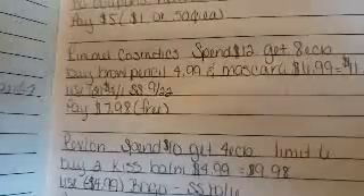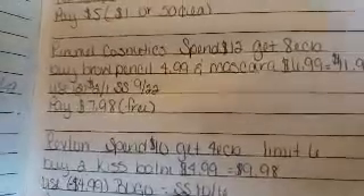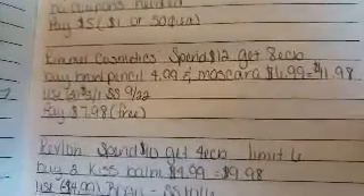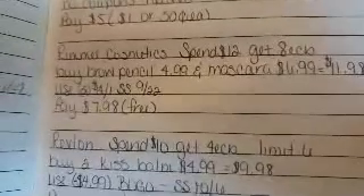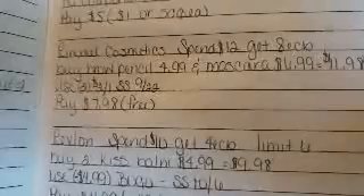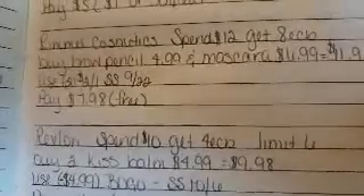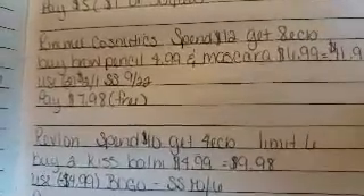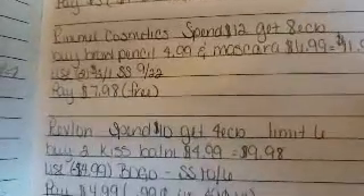Homecoming is around the corner, so this would be great for her — cheek, nail polish, Rimmel cosmetics. Spend 12, get an eight dollar ECB. Buy a brow pencil for $4.99 and a mascara for $6.99, bringing it up to $11.98. If your store doesn't do the 98% rule, just get something a little more to hit the $12 threshold. Use two $2 off coupons from the 9/22 Smart Source, pay $7.98 out of pocket, and receive an eight dollar ECB — making it completely free.